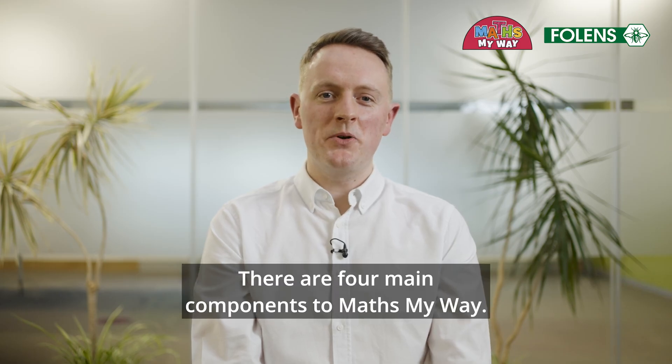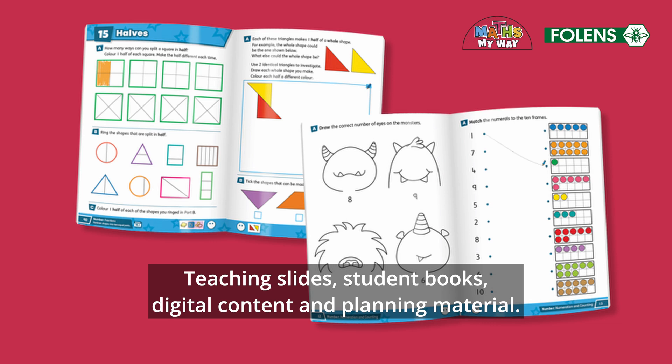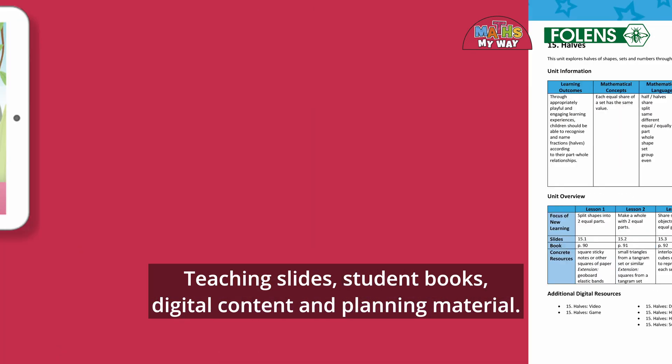There are four main components to Maths My Way: teaching slides, student books, digital content, and planning material.